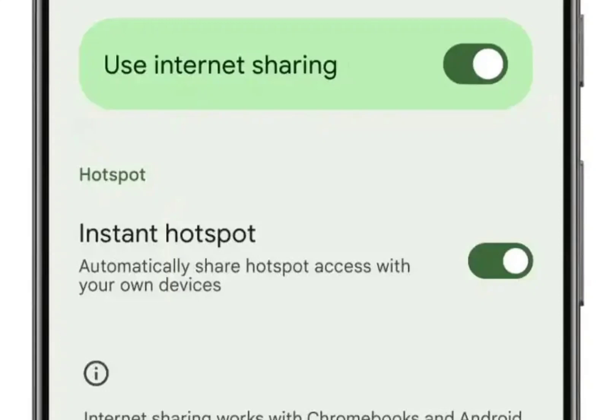Instant Hotspot simplifies the process of connecting your tablet or Chromebook to your phone's internet. When in range and without Wi-Fi, a pop-up will appear on your device, prompting you to connect to the phone's hotspot. It's a smooth and intuitive experience.